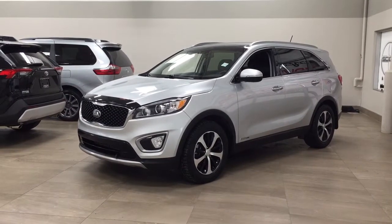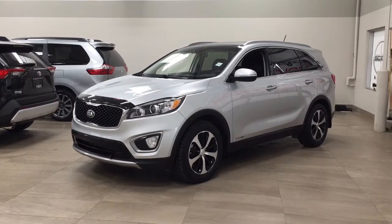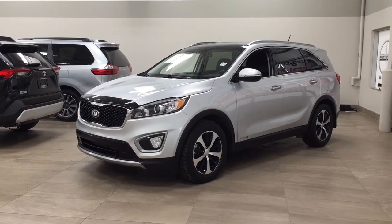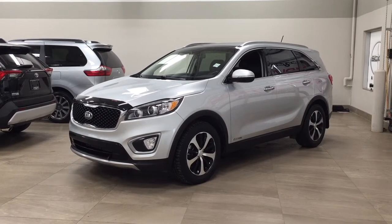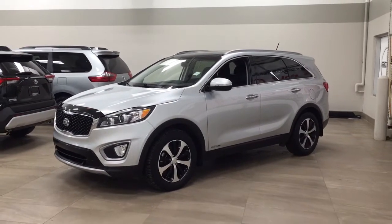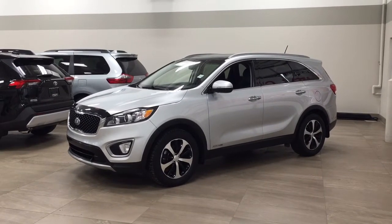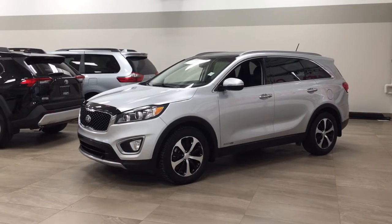Hello folks, welcome to Sherwood Park Toyota located at 31 Automall Road in Sherwood Park, Alberta, Canada. Today I'm going to be showing you this 2016 Kia Sorento EX. The most notable features on this EX are its panoramic roof, heated front seats, and heated steering wheel. I'm going to go through a couple more features on the inside and outside of the vehicle to get you better familiar with this 2016 Kia Sorento EX. Let's get started.